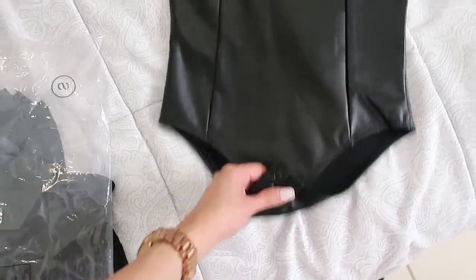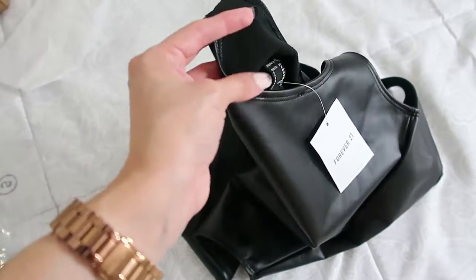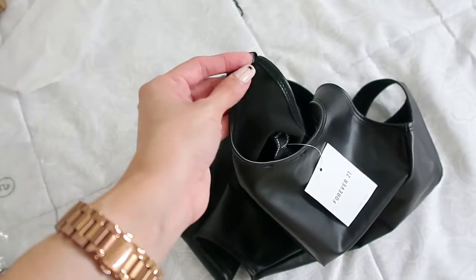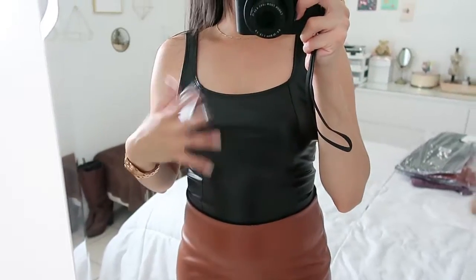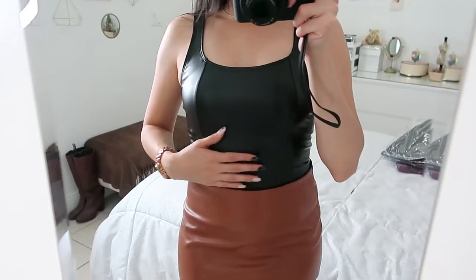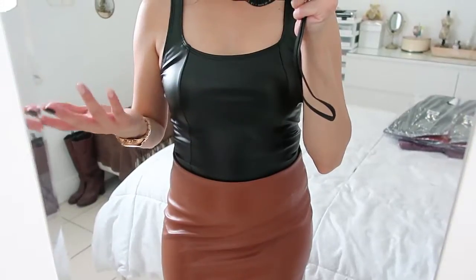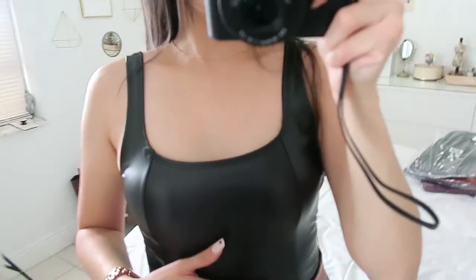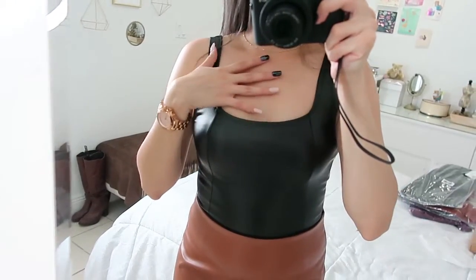Next up we have another bodysuit — this time it's black, size small. The inside is soft, like it's going to keep you warm. It was a little hard to put on. Since I'm in Miami I feel hot wearing this, but I think it looks nice. The buttons feel good quality — it doesn't look like they'll fall off. From the front I also like the open area for showing skin if you want to wear a long necklace.